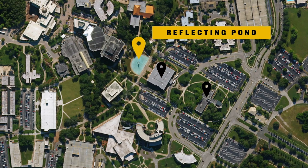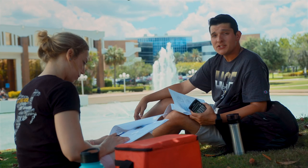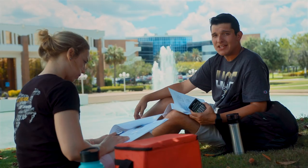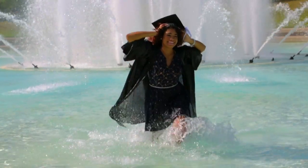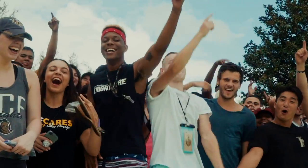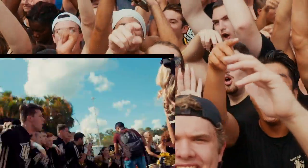Behind Milliken Hall is the university's most iconic site, the Reflecting Pond. It's the ideal spot for spending time between classes, enjoying some ice cream, and it's one of the most popular places for grad photos. This is also where UCF's biggest tradition takes place, as thousands of students rush into the pond during homecoming week's Spirit Splash.